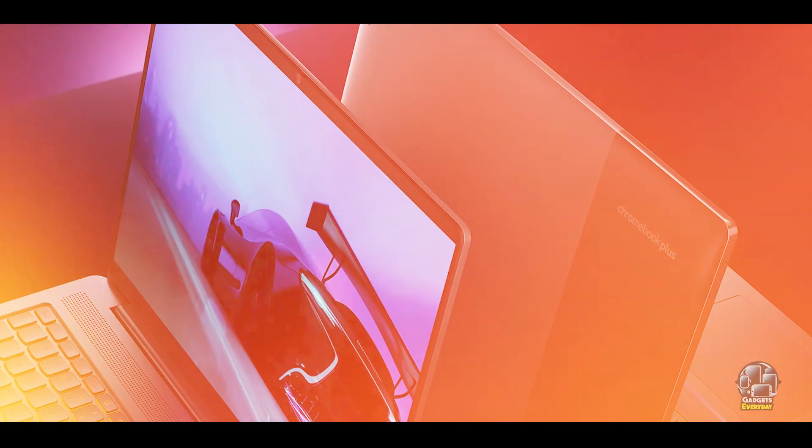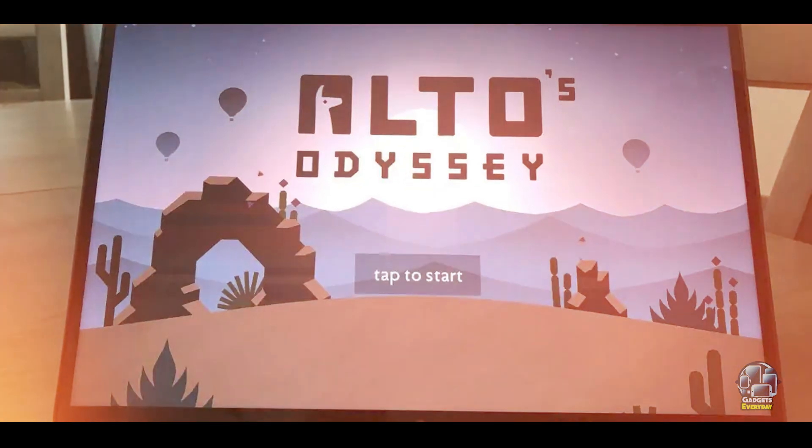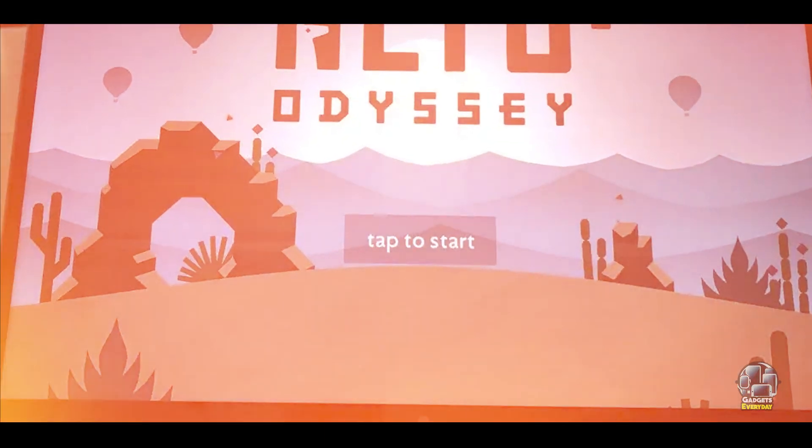Durability: the Lenovo IdeaPad Flex 5i Chromebook Plus is built with a durable design that can withstand everyday use and travel. Its robust construction ensures long-lasting performance and reliability. The quality of materials used in its build contributes to its overall durability, making it a dependable choice for various tasks.